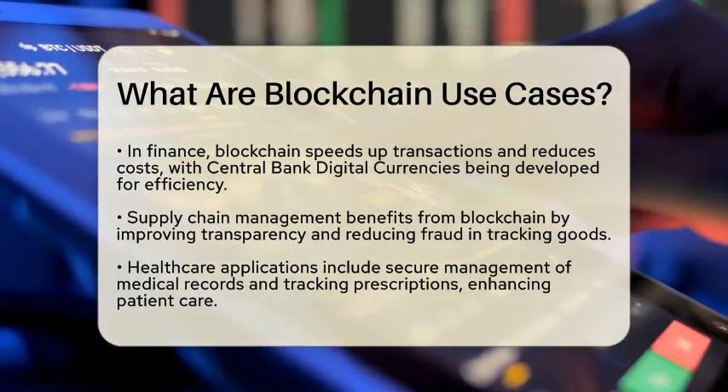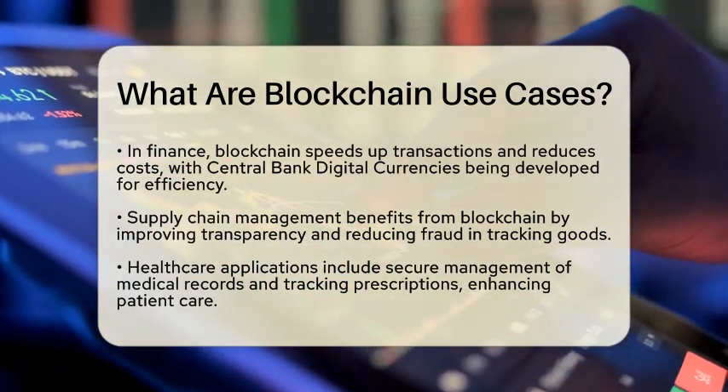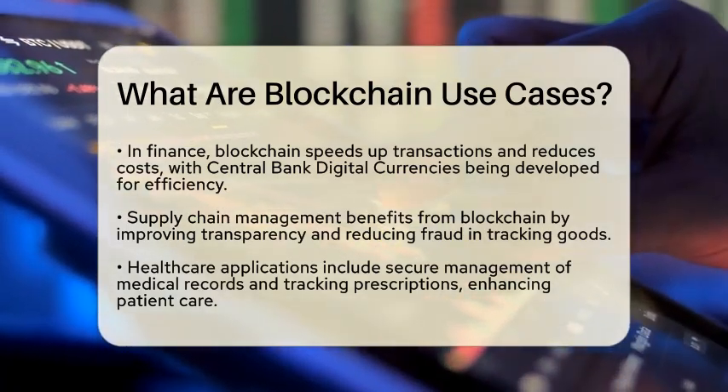Healthcare is also benefiting from blockchain technology. It can securely manage medical records and track prescriptions, which improves patient care and reduces errors.